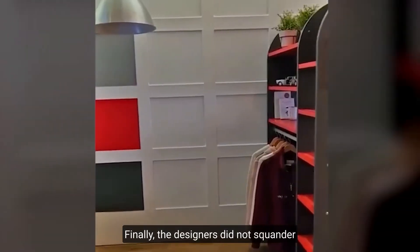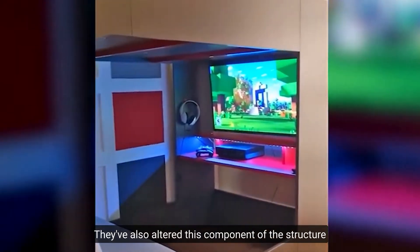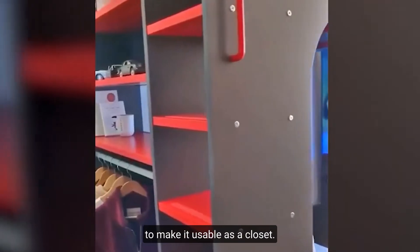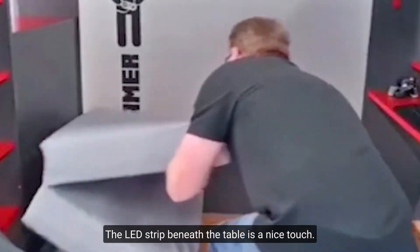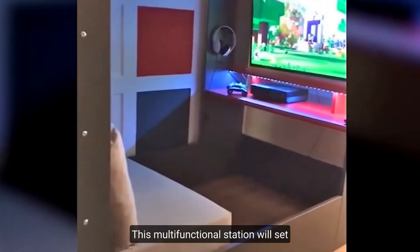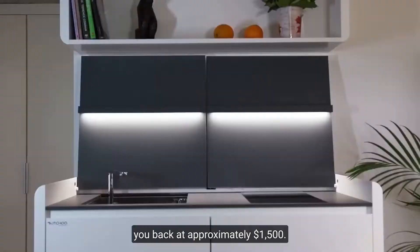The designers did not squander any room with a typical frame. They've also altered this component of the structure to make it usable as a closet, with multiple shelves as well as clothes rails. The LED strip beneath the table is a nice touch. This multifunctional station will set you back at approximately $1,500.